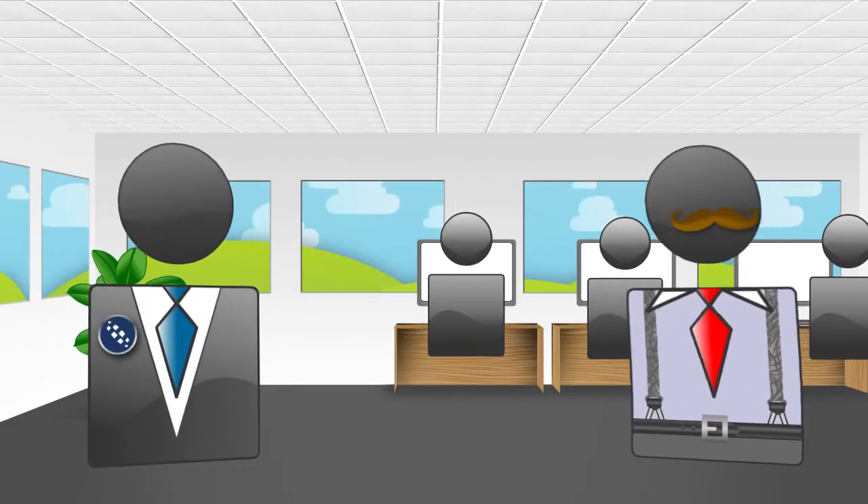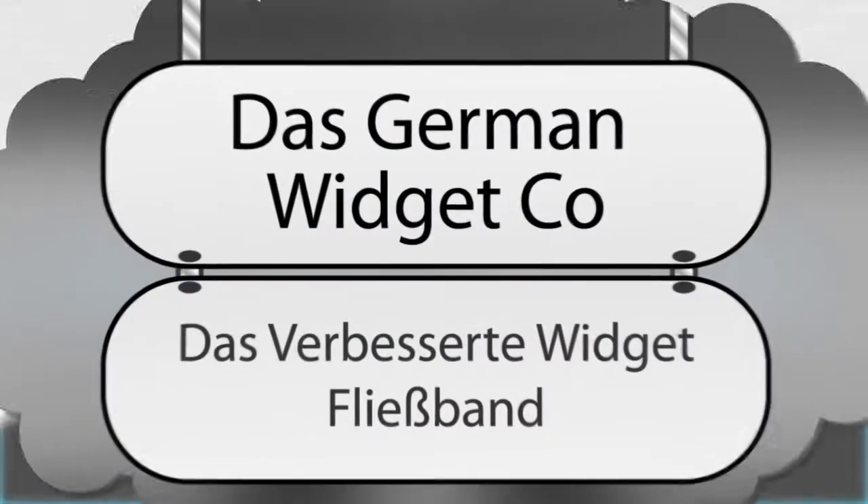Hello there! Good to see you again! Ok, let me set the scene.